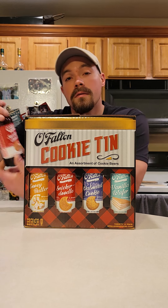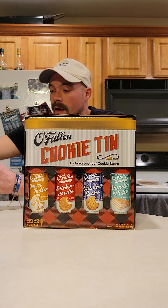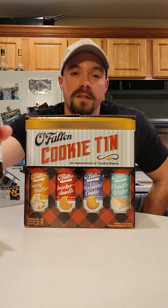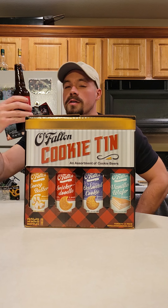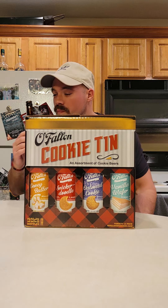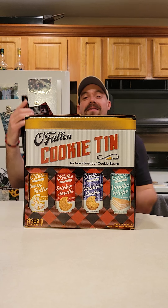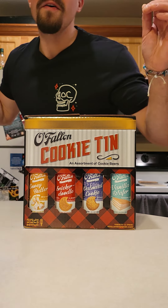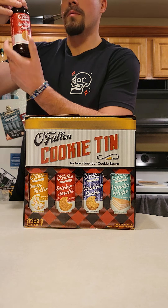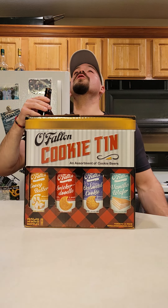I saved my favorite for last — snickerdoodle. I was trying to say that word the whole entire time; it's such a fun word to say. And the cookie's so good — it's just a simple cookie but it's so good, never really just cinnamon sugar. This is the best one — I knew it. This is light, this is refreshing, this is good. I can't wait to share this and show this to my dad. Wow, that's really good — I love snickerdoodle cookies. Yes, it rules!